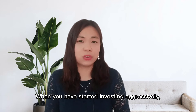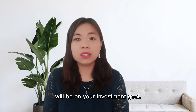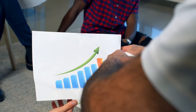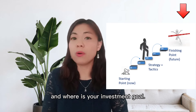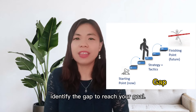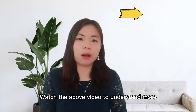When you've started investing aggressively, you need to protect your investment assets. The first criteria for investment selection is your investment goal. It is important to have investment planning — planning means understanding where you are now and where your investment goal is. These two items will help you identify the gap to reach your goal, and then you'll know what type of investment you are looking for. Watch the video above to understand more about retirement planning.